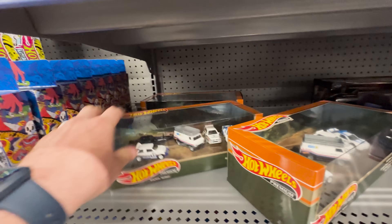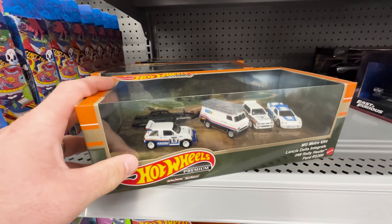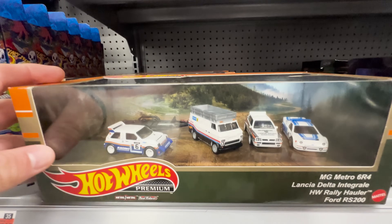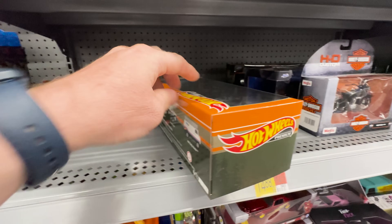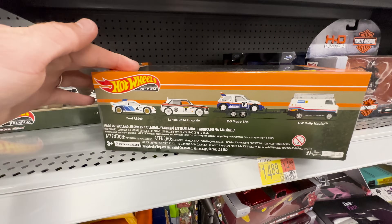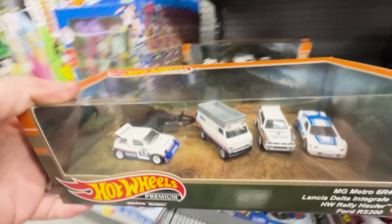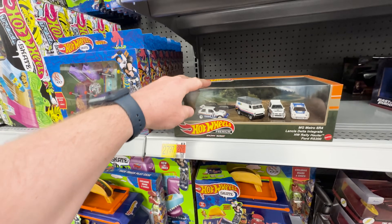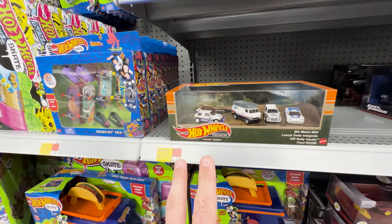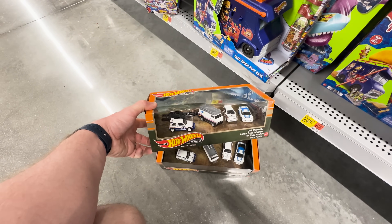Check that out — we found the new Hot Wheels diorama set and this is an awesome rally car set. I love all the cars in here; it's got an awesome little trailer back there and the theme is just so cool — mountains in the back, some dirt. All the cars are on the back here. I'm definitely grabbing two of these so I can open one and leave one for somebody else. I think there are four per box.